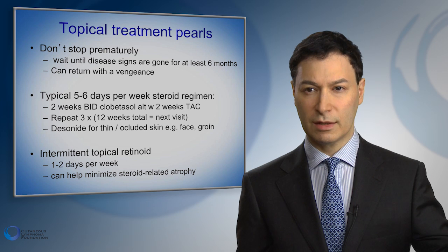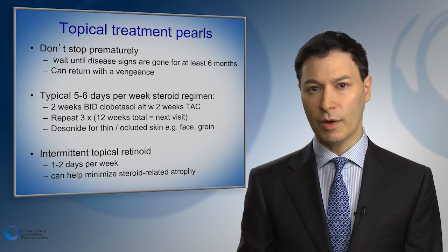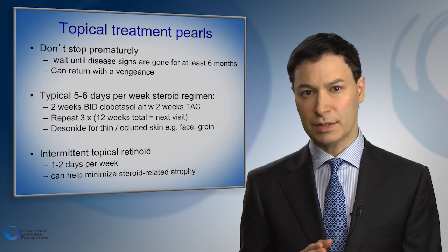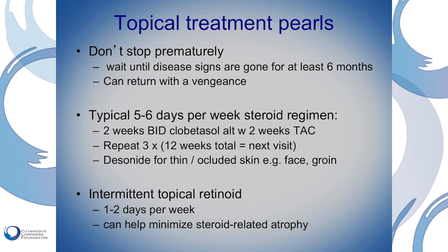So the retinoids and the steroids kind of help balance each other — they both treat the CTCL. The steroids can make skin thinner while the retinoids help restore some of that skin thickness. One thing to note with retinoids is that they can make someone more vulnerable to sunburn. So patients who are getting natural sunlight, going to a tanning booth, or getting medical tanning with narrowband ultraviolet radiation need to pull back a little bit on the light therapy when using the retinoid, then slowly build back up as tolerated to reduce the risk of burning.